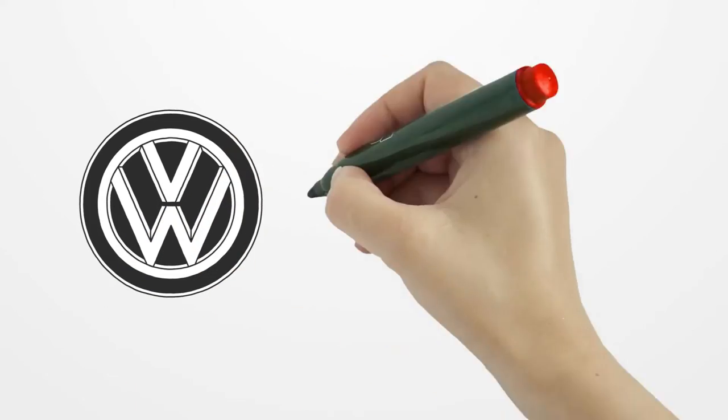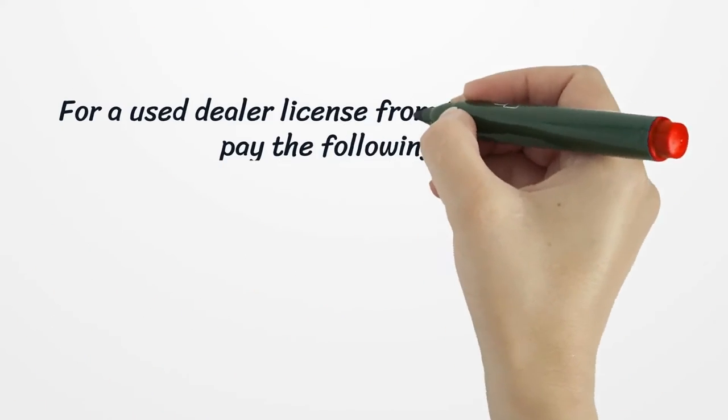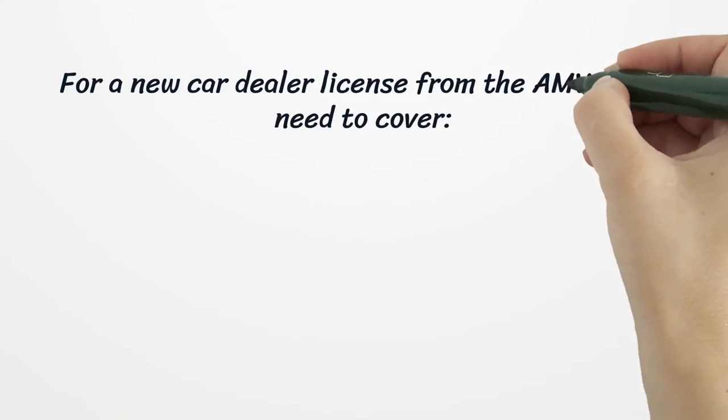With your application, you need to submit documentation from other organizations: business registration with the Secretary of State, an Employer Identification Number from the IRS, a Sales Tax Identification Number from the Department of Finance and Administration, zoning approval for your business location from your county or city, and a city or county business license or registration, if needed.